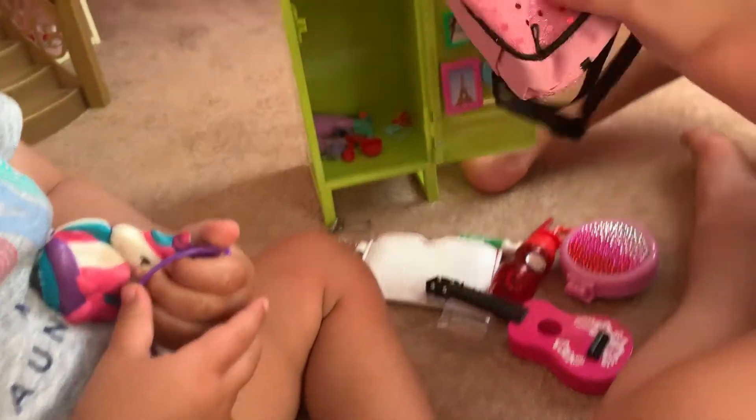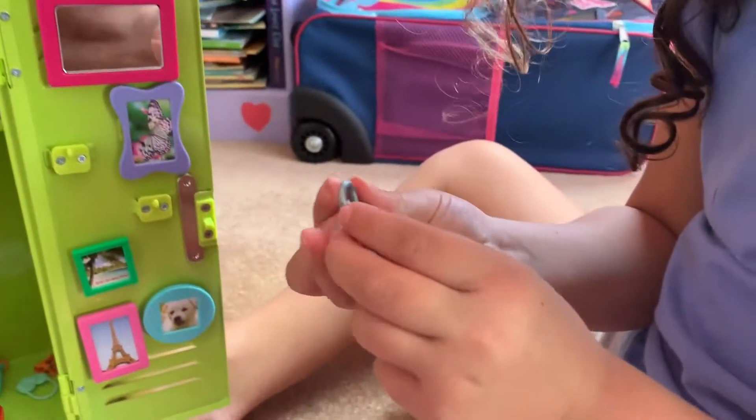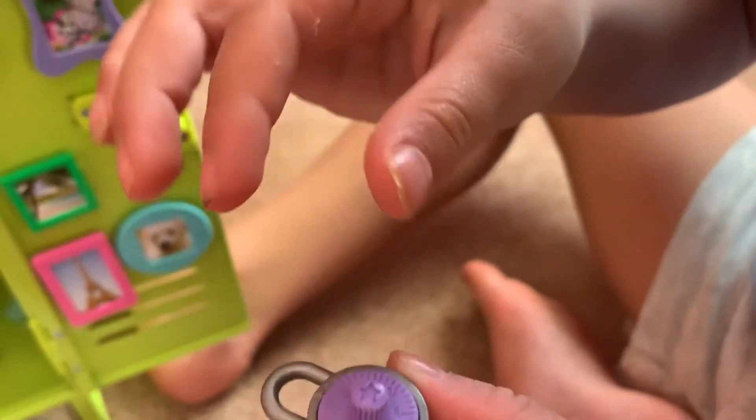And this is the biggest thing in here — it's like her backpack, her school backpack. And this locker came with a lock thing. It's purple and it came with it.